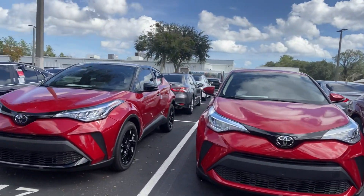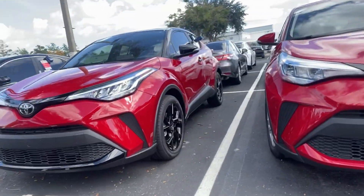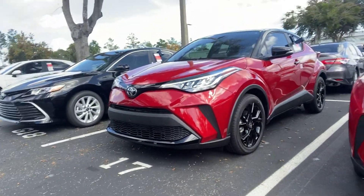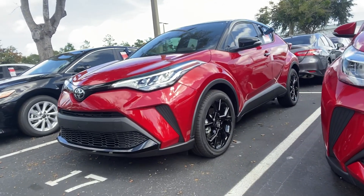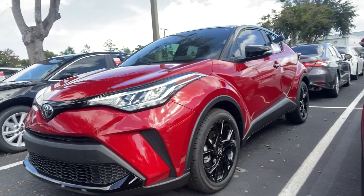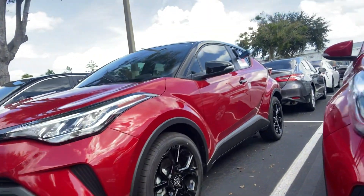Hey guys, Cameron here again with Beaver Toyota, and I'm going to show you the 2021 Toyota CHR Nightshade Edition. If you're looking for a sporty coupe feel but also want that hatchback style and an aggressive look, you can't beat this. It has a 2.0 engine giving you enough peppiness.